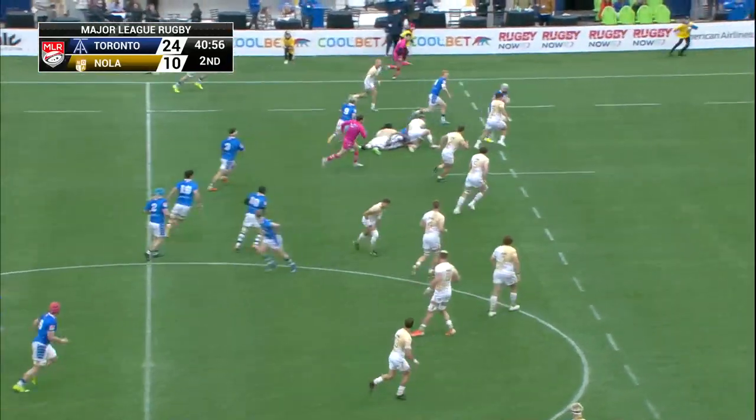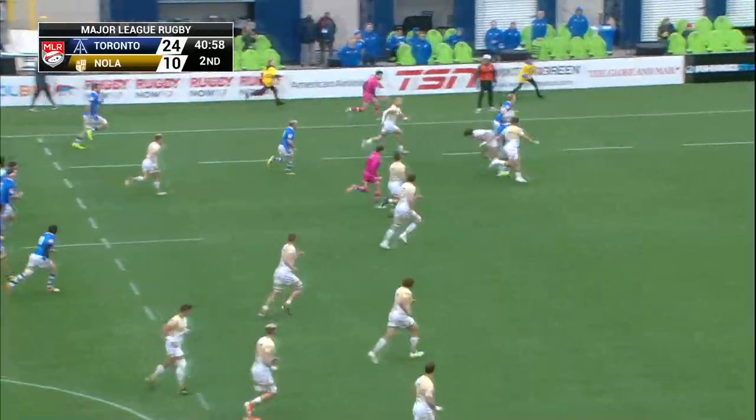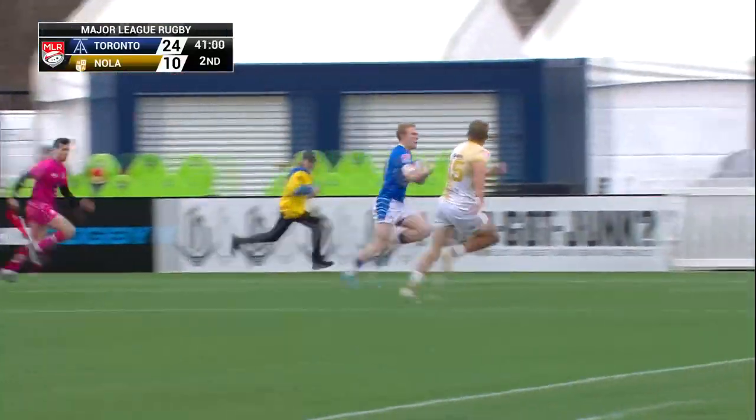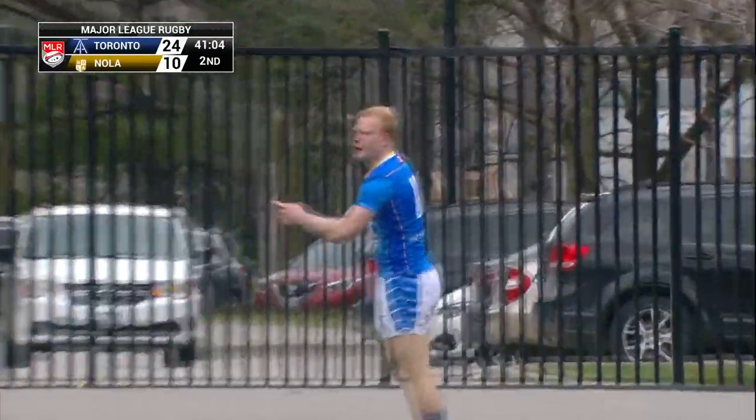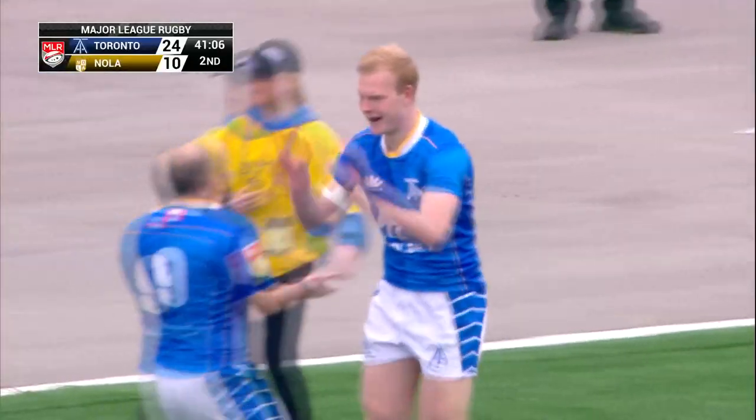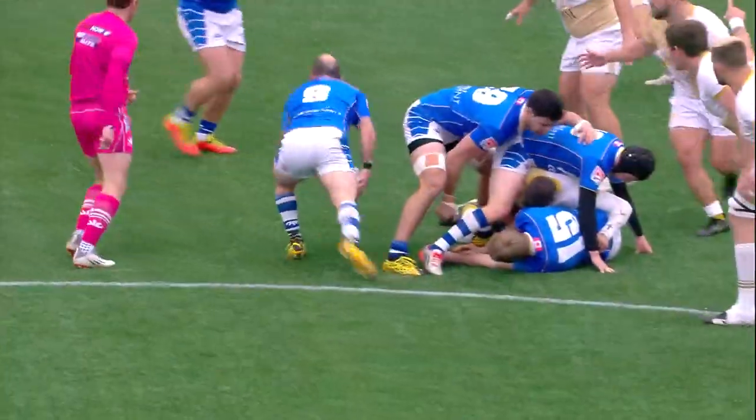Spencer Jones takes this one up, he finds Shepard — he's got Richardson in space. Richardson with the gas to finish this as he goes for the corner! Early response from the Arrows, and that is some exciting rugby. In the last two weeks they have certainly done that.